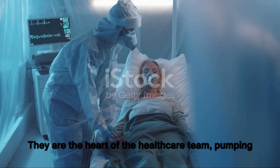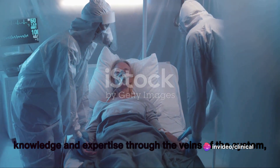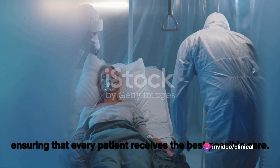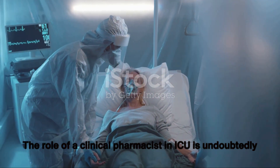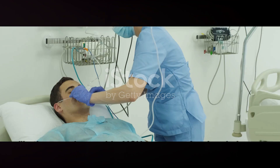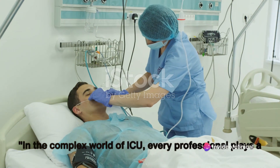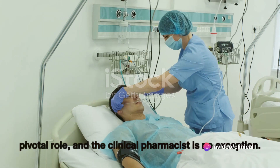So, the role of a clinical pharmacist in the ICU is not just important — it's indispensable. They are the heart of the healthcare team, pumping knowledge and expertise through the veins of the system, ensuring that every patient receives the best possible care. The role of a clinical pharmacist in the ICU is undoubtedly crucial, and their contributions deserve our recognition. In the complex world of ICU, every professional plays a pivotal role, and the clinical pharmacist is no exception.